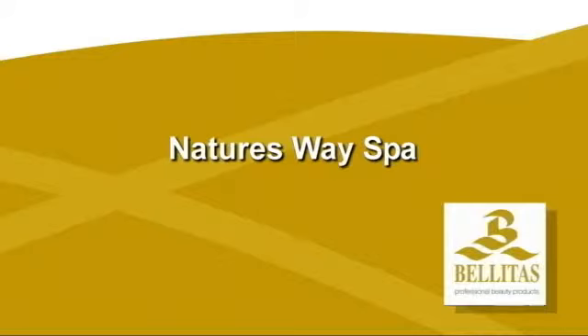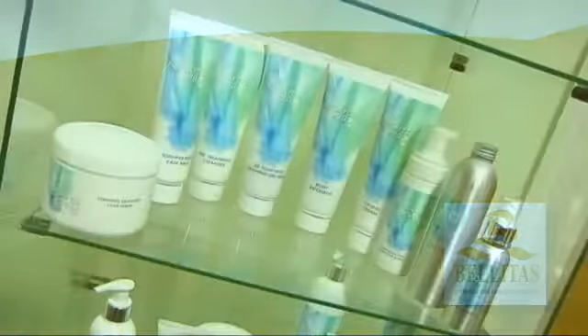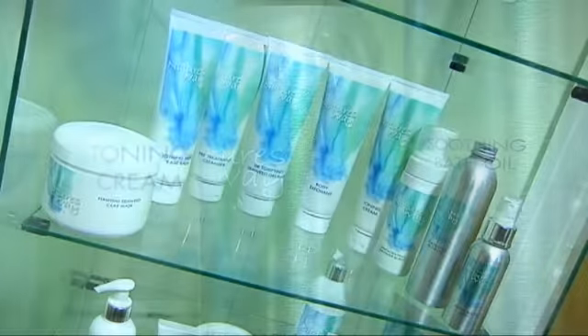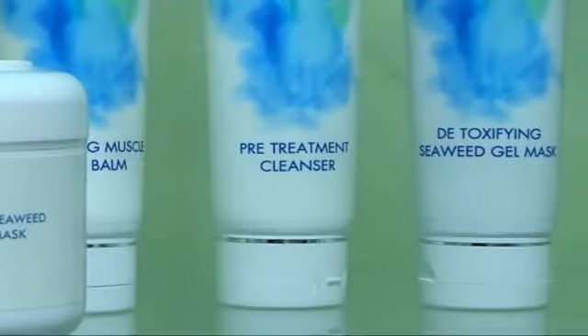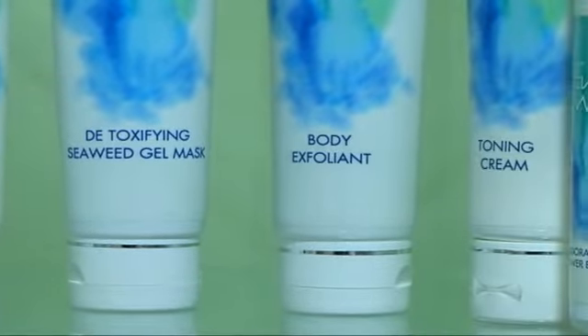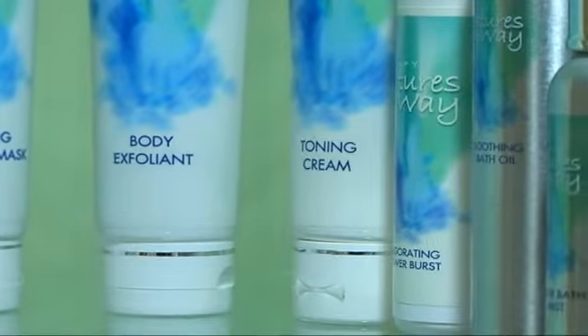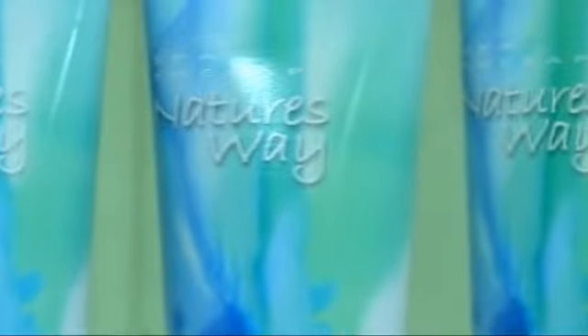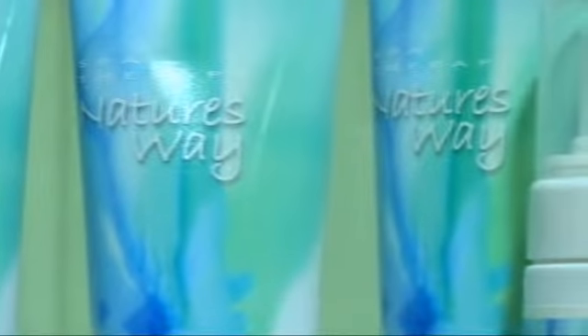The comprehensive range of Nature's Way spa products offers the therapist a complete detoxifying treatment for the body, hands and feet. The body products use marine algae along with natural blends of aromatherapy oils and plant extracts to refresh, hydrate and detox the body. Available in salon sizes, this treatment is perfect for your holistic clients.